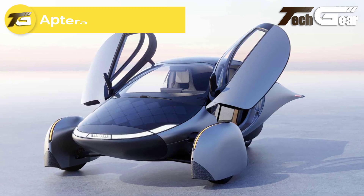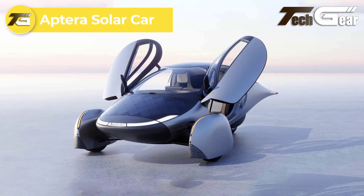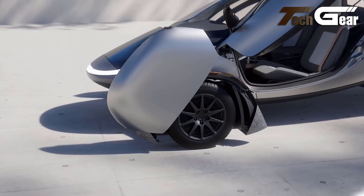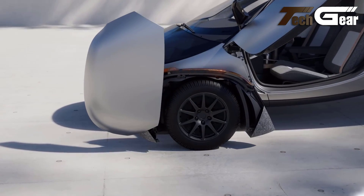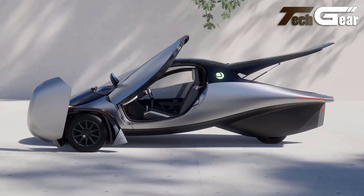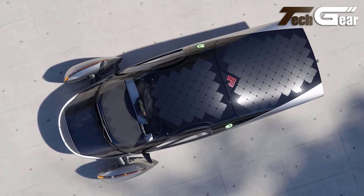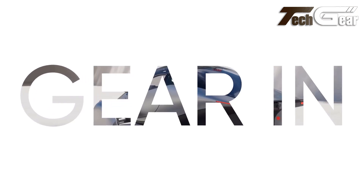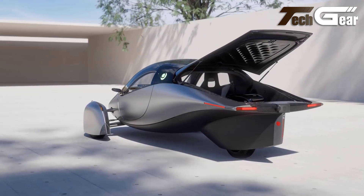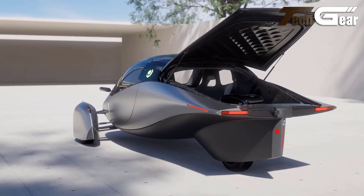The Aptera Solar Car redefines electric vehicle efficiency with its groundbreaking design and technology. Engineered to achieve an impressive 400-mile range, it sets a new benchmark in the EV industry. Its aerodynamic shape, inspired by nature with a dolphin-like undercarriage, minimizes drag and enhances speed. The use of ultra-lightweight composite materials allows Aptera to weigh 65% less than traditional electric vehicles, reducing energy consumption and increasing safety with its robust, egg-shaped safety cell.